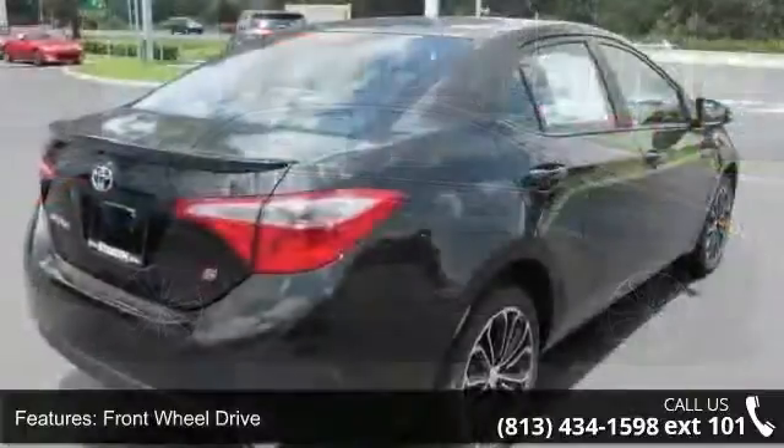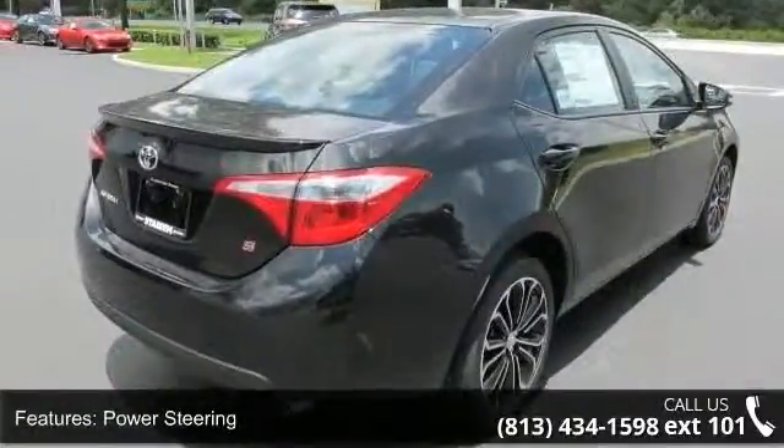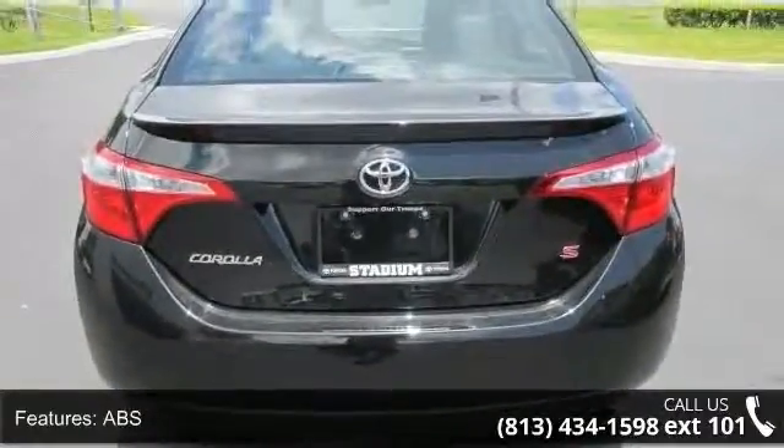This vehicle's top features include premium synthetic seats, front head airbag, climate control, daytime running lights, rear spoiler, trip computer, and rear head airbag.